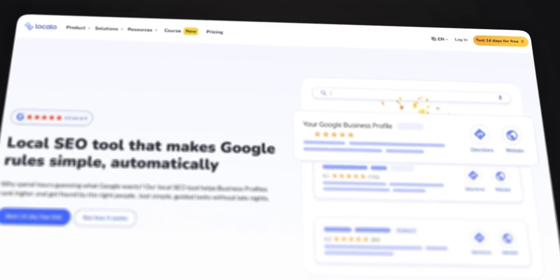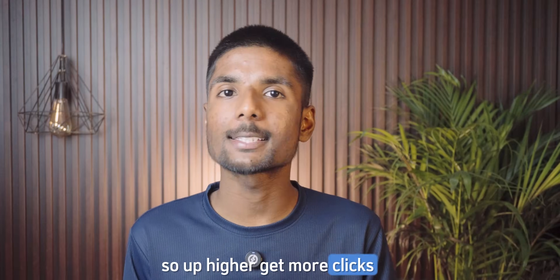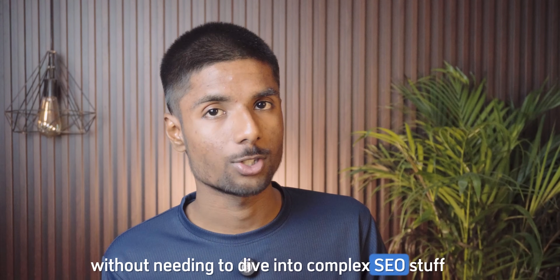It's a tool that takes your Google Business Profile and gives you a clear weekly action to help you show up higher, get more clicks, and bring in more local customers — without needing to dive into complex SEO stuff.